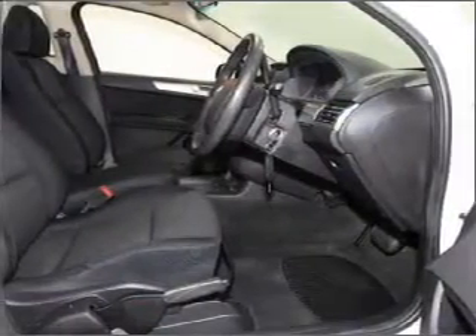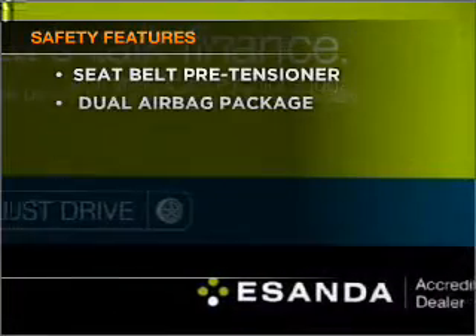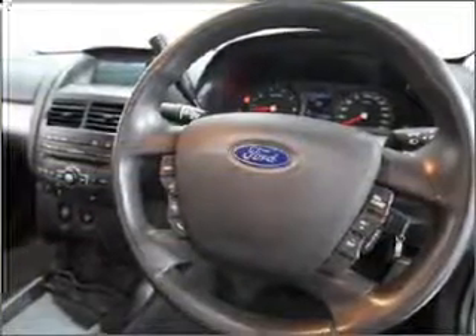You will appreciate the safety feature of anti-lock brakes, and for your peace of mind the following safety equipment is included. If you're looking for a first-rate vehicle, this one could be yours today.